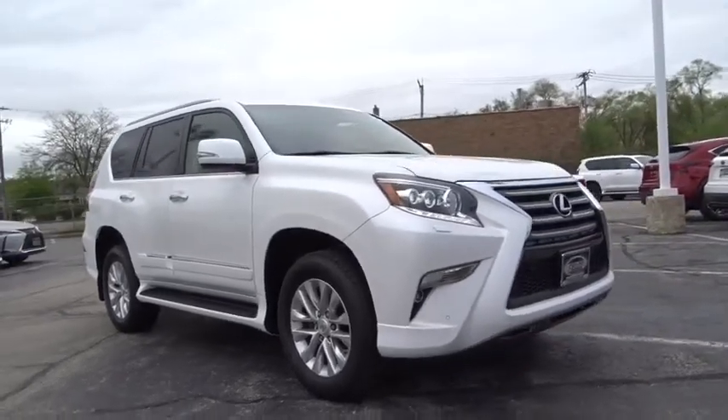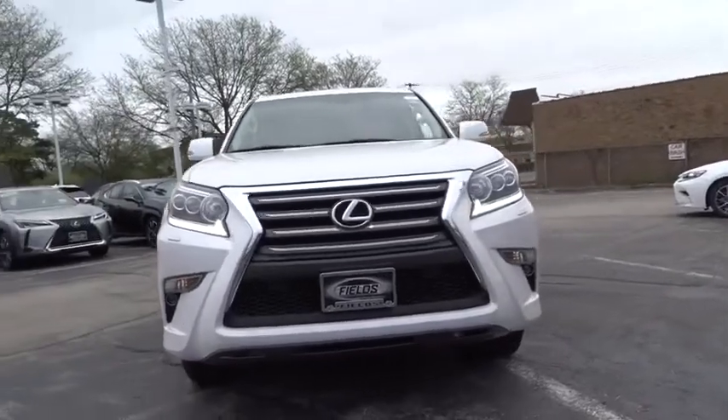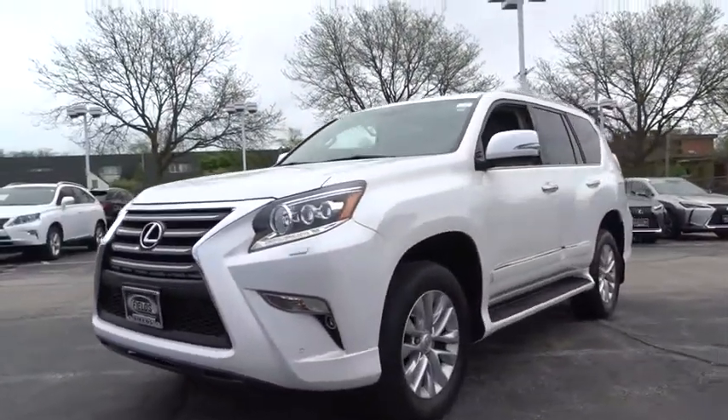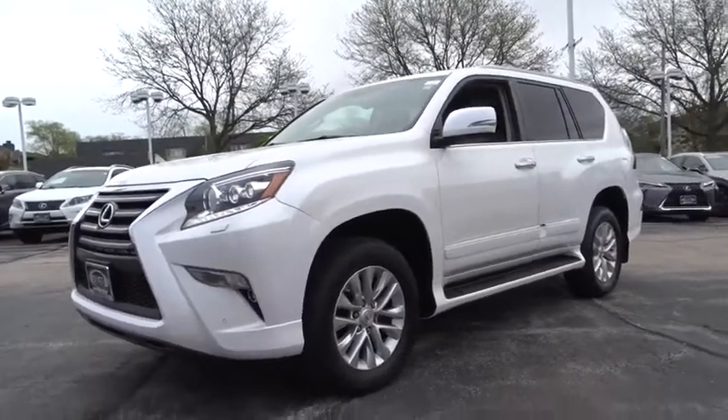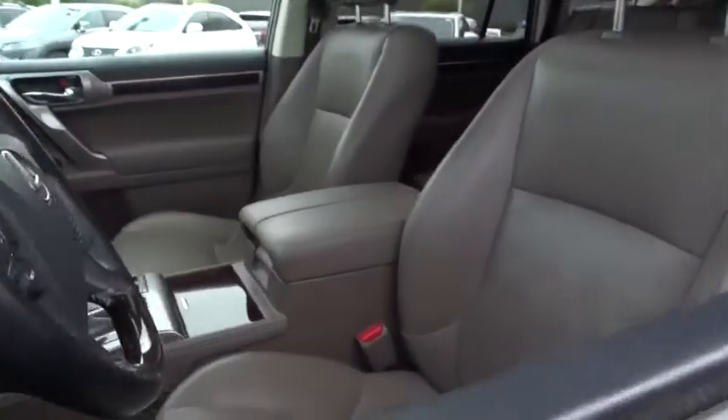Come test drive the 2017 Lexus GX. The Lexus GX is a luxurious SUV that provides plenty of hauling functionality with its third row seating, but also has the capability to take off-road. The GX lets you ride in style while still providing you with plenty of versatility.